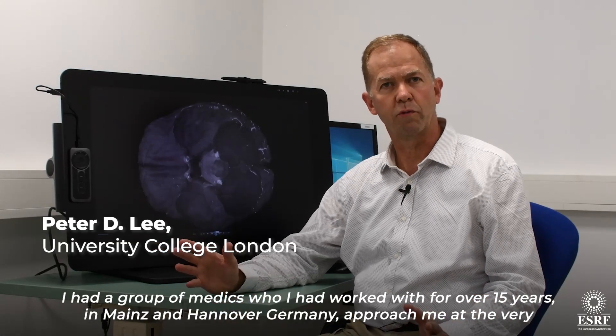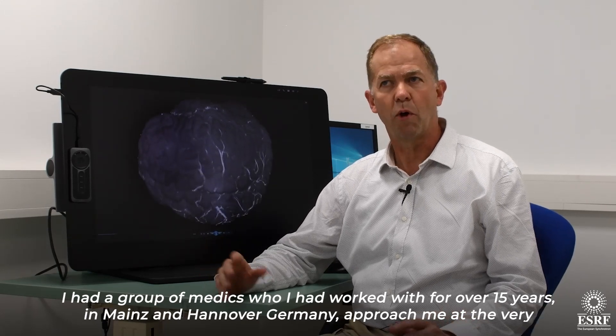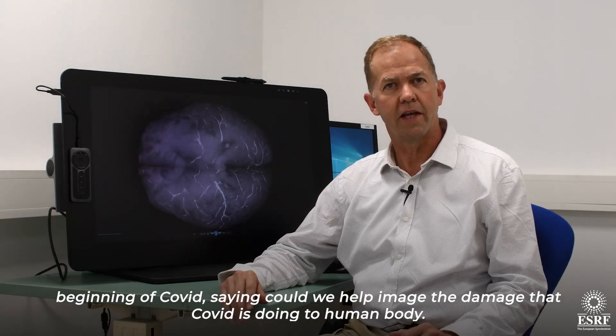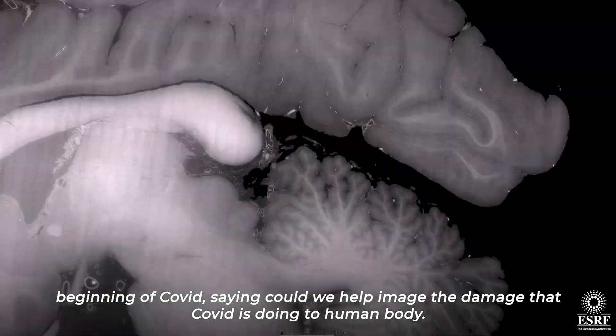I had a group of medics who I've worked with for over 15 years in Mainz and Hannover in Germany, who approached me at the very beginning of COVID saying: could we help actually image the damage that COVID is doing to the human body.